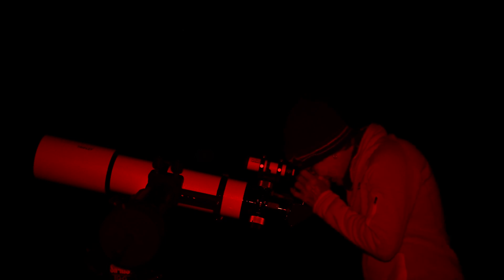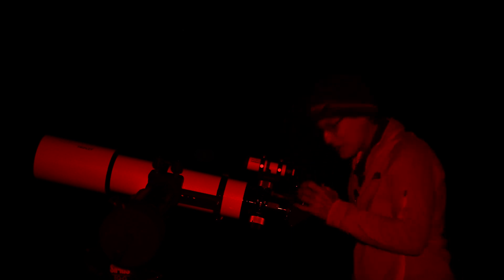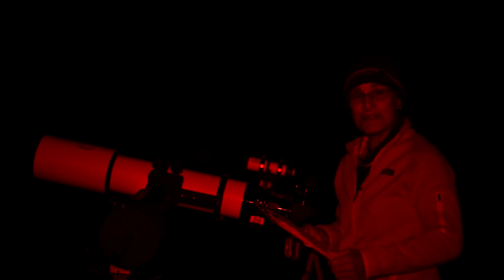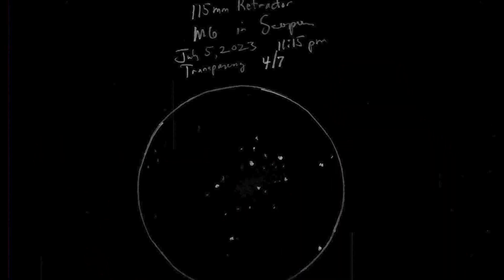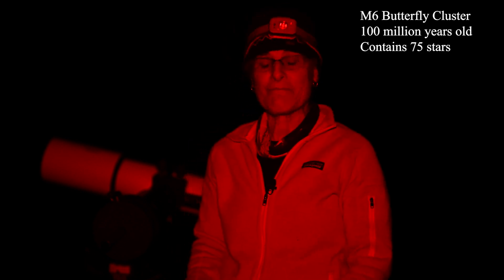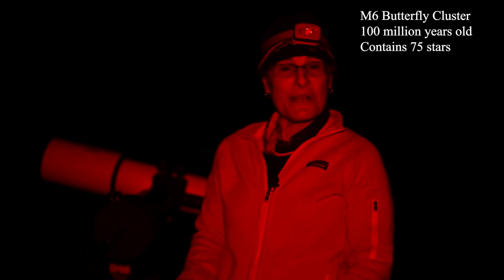Very pretty. I can't say I see a butterfly, but it's very pretty. So now I'm going to sketch it. M6 is about 100 million years old, and it contains about 75 stars, and it's very pretty.